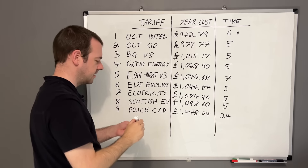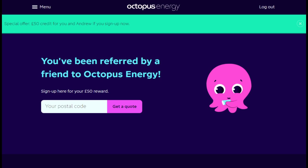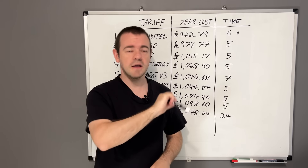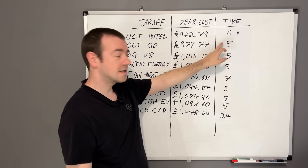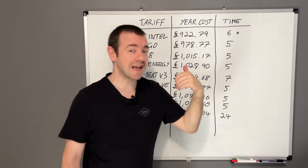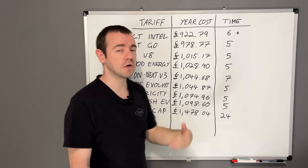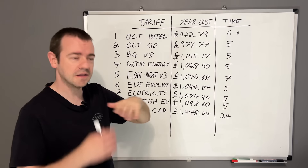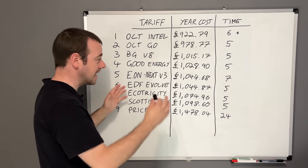The reason I've separated Octopus Intelligent is because not everybody can get it. There's a referral link in the description - if you switch to Octopus using that link, you get £50 and I get £50 credited to our accounts. Octopus Intelligent gives you six hours instead of five, it's cheaper per kilowatt hour, and you get a better export tariff if you have solar. The asterisk is that only certain cars and certain chargers are supported - Tesla for example is included. They have to connect to the car or the charger, which is why they don't support that many yet, but it is expanding.